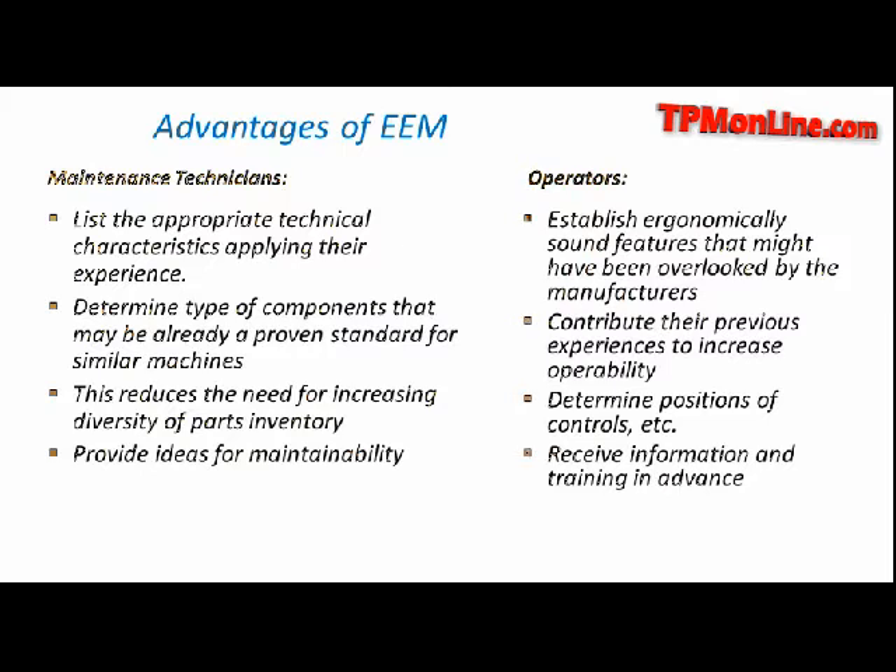This is also going to help reduce inventory. Remember that inventory of parts sometimes gets out of control — it's too much. So we don't want to have too much inventory of components. This will also provide the opportunity for the people in maintenance to give the manufacturer some ideas to improve the maintainability of the equipment — meaning, what can the manufacturer do so that we get a higher quality of components and more easy access to every part in the equipment so that we can provide maintenance.